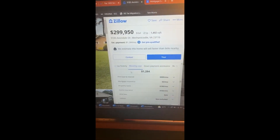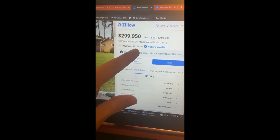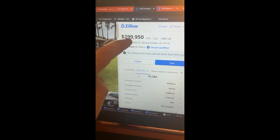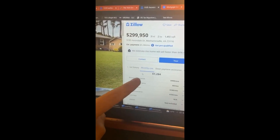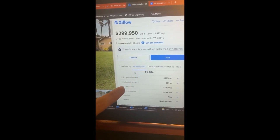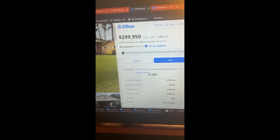So check this home out. Let's say you're on Zillow at $300,000. Here at the top, it tells you monthly payment $1,284. That's where they get you in — a $300,000 house at $1,284. If you scroll down to monthly costs, it tells you the principal interest, property taxes, and the home insurance.